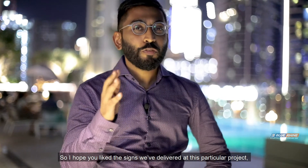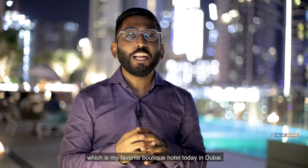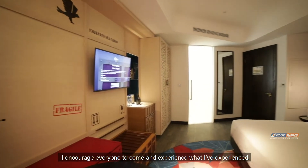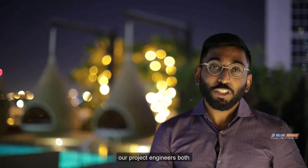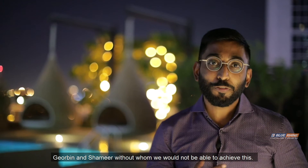I hope you like the signs that we've delivered at this particular project, which is my favorite boutique hotel today in Dubai. I encourage everyone to come and experience what I've experienced. I'd like to take this opportunity to thank our client Mr. Jitendra from Sunflower, the sign consultant Liam from TDC, and of course our project engineers Jorban and Shamir, without whom we would not have been able to achieve this.